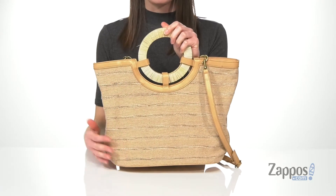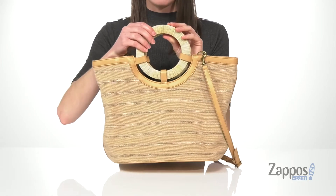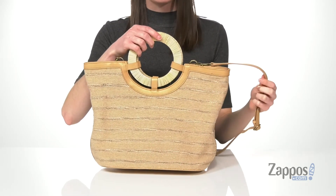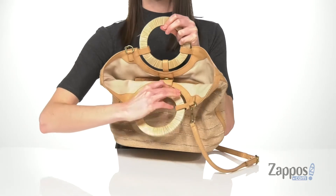It really adds that boho style to it, and a raffia that's wrapped around the ring handles on the top. There's an adjustable and detachable crossbody strap, and it's gonna open up easily with a magnetic closure.